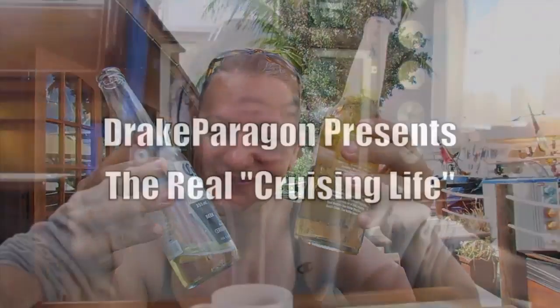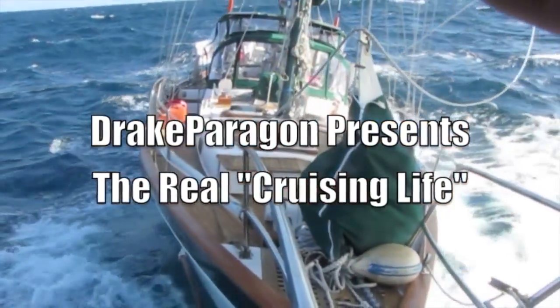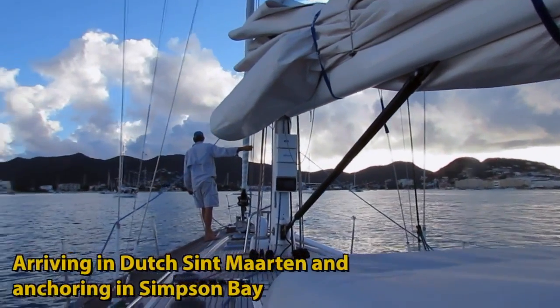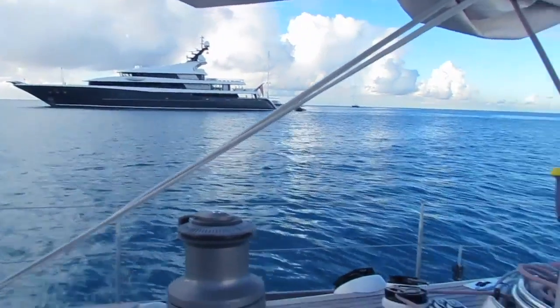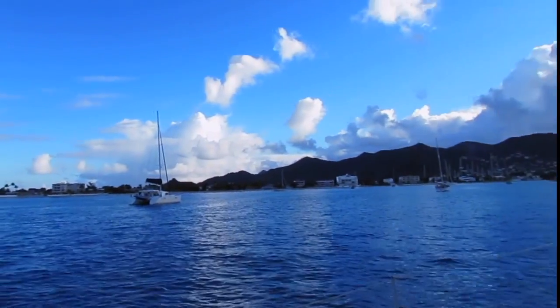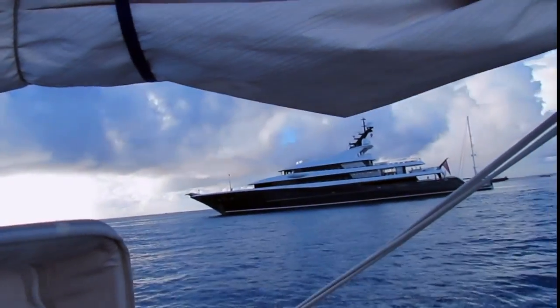We've just dropped anchor in Dutch St. Martin, Simpson Bay, and there's a rainbow to end our voyage. We're way out in the bay because we have a 10-foot draft — all the way out here, parked next to this big mega yacht.